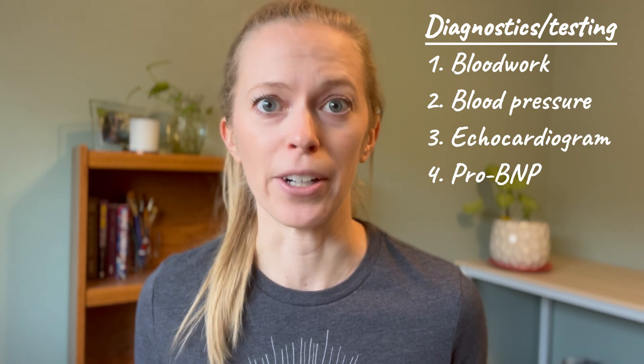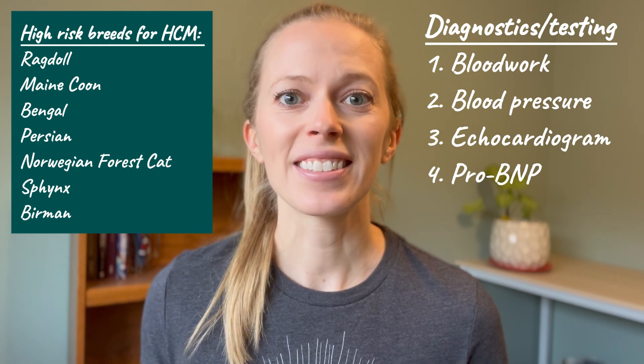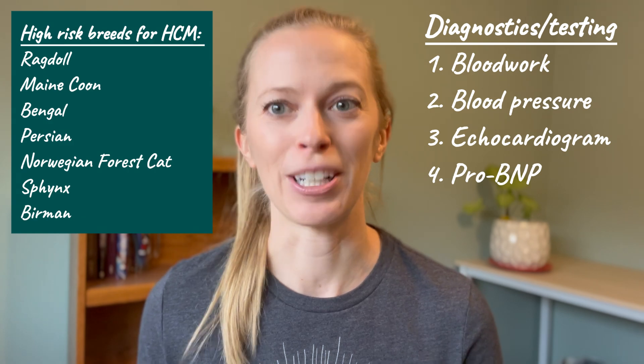One other test is the ProBNP blood test — a protein released from the heart muscle when it's under stress. It's not a perfect test since you can get false positives and it can vary day to day, but it gives us useful information. If it's really high, that pushes us toward saying this is probably severe heart disease that needs further investigation. If it's low, maybe we can wait and monitor the murmur. The ProBNP is also used to screen at-risk breeds regularly, because it's actually possible for cats to have heart disease without a murmur — about 20% of cats with heart disease don't have one.